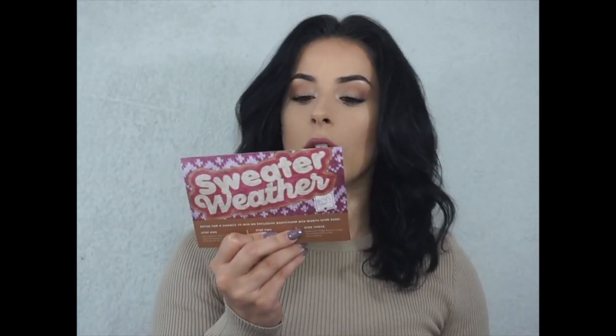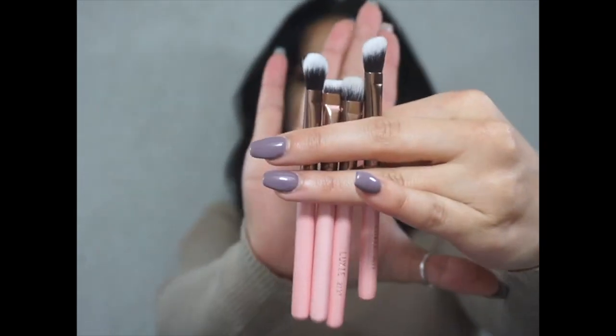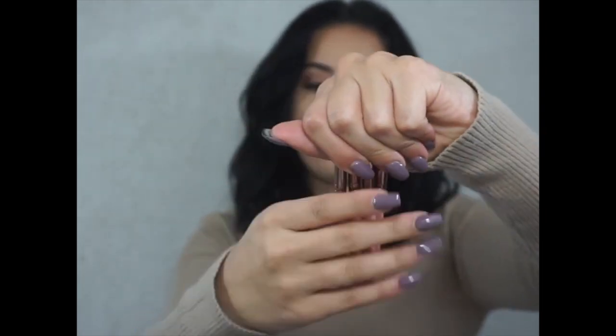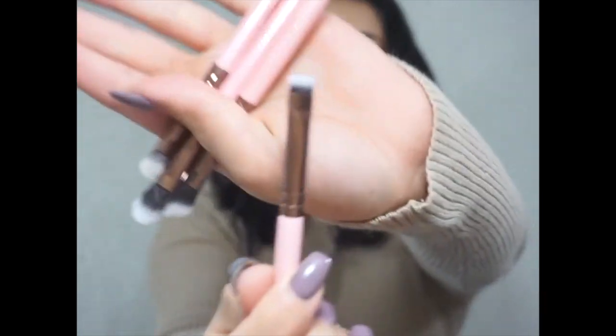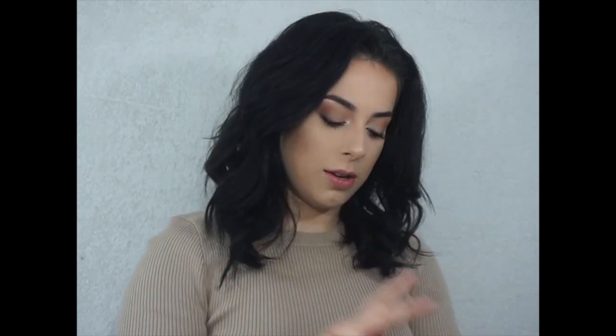The next item is the Quad Eye Travel Set by Luxie Beauty — L-U-X-I-E Beauty. This retails for $32. It says 'take your eye game on the go with the quad travel set, created with handcrafted synthetic brushes.' These brushes are tiny — like the size of my palm — perfect to put in your makeup bag and head out. I love this angled brush for carving out eyeliner or eyebrows. Amazing, I love it!